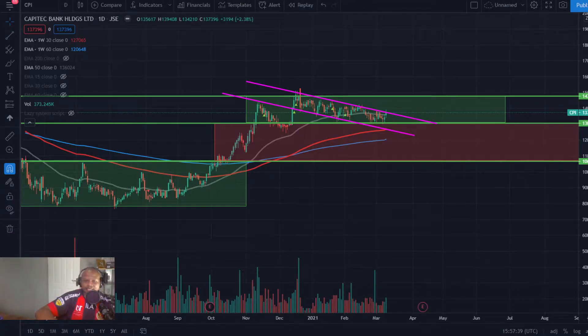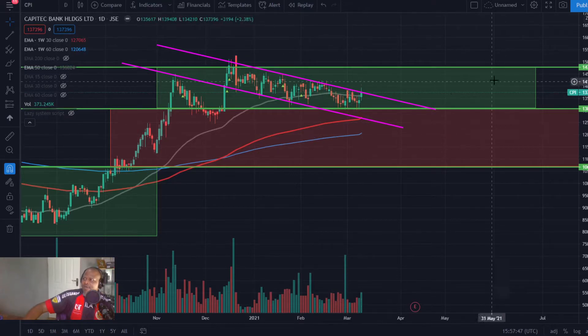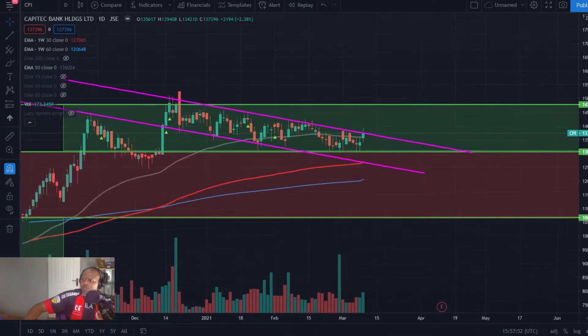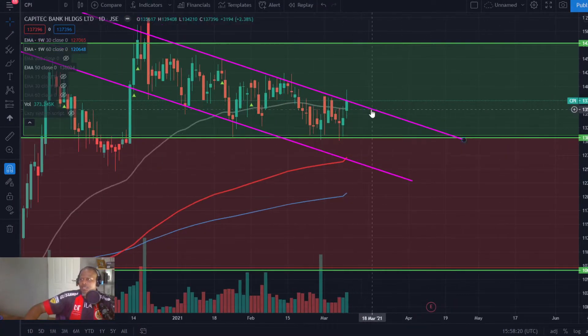First off, I'm looking at Capitec. Capitec looking rather quite lekker. It came back to test the 1300 support level, held quite well. Once we got there, we had all sorts of reversal candles — a nice doji there, another doji or hammer, and more dojis. Today it did look like it was breaking but came in close just below the trendline resistance of the bull flag. And it's now broke back above the 50-day exponential moving average.